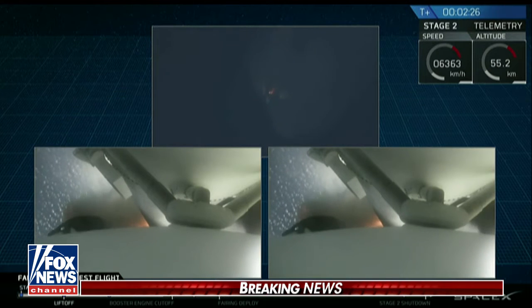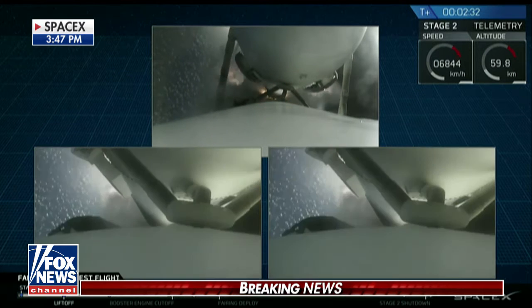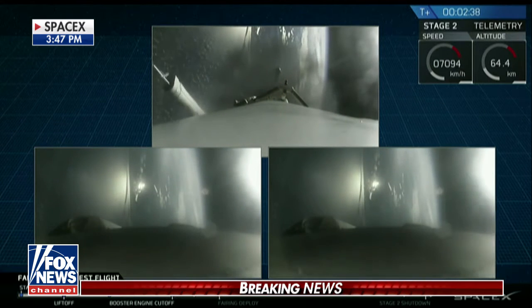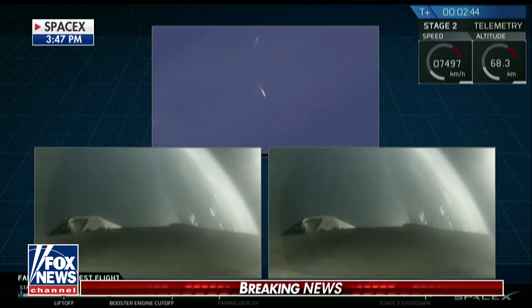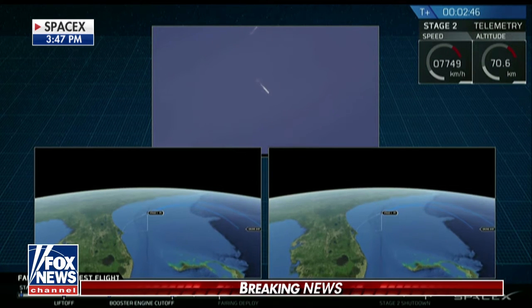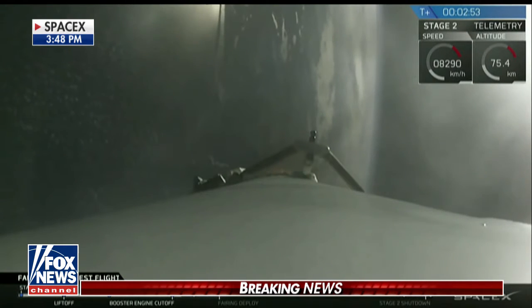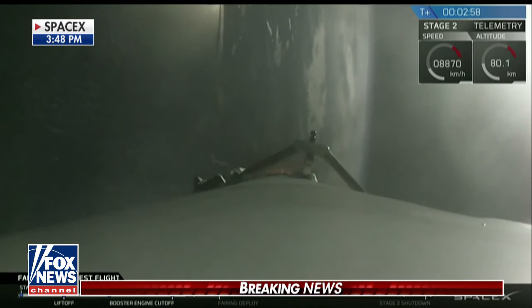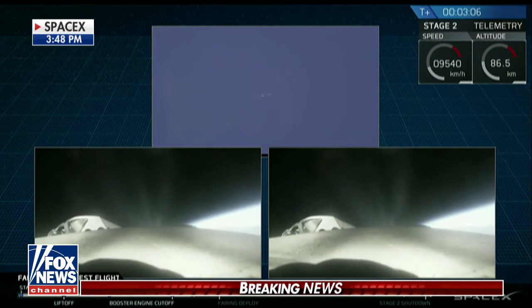Major event coming up with side boosters shutdown and separation. Side boosters separate, center core will then chase ahead. Successful separation. We're coming up on MECO shutdown.